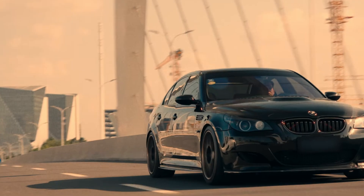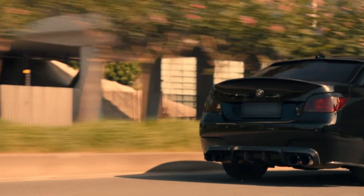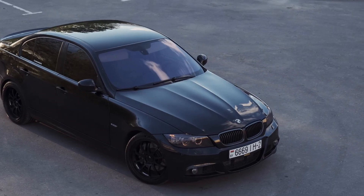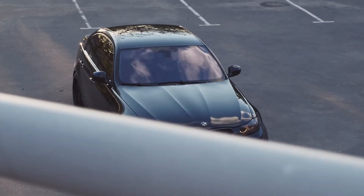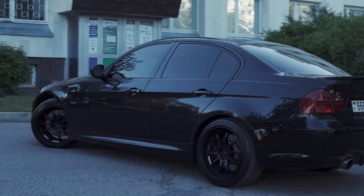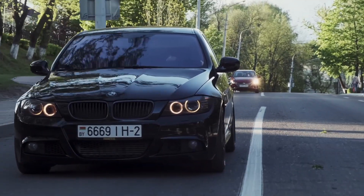Here's where things start to get interesting. The M54 used a cast iron block with an aluminum head — a setup that was tried and true. It's heavier but extremely robust; BMW had refined that formula over decades. The N52, on the other hand, went in a completely different direction. BMW used a magnesium-aluminum composite block, the first mass-produced engine of its kind. The goal was to reduce weight, and it worked — the N52 weighed roughly 20 to 25 kilograms less than the M54.